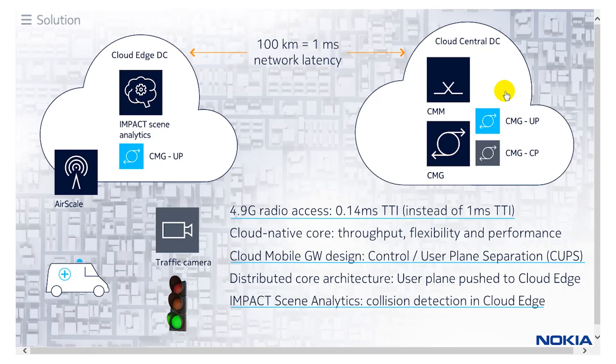That's our solution: three products — AirScale, cloud packet core with CUPS architecture, and Impact Scene Analytics — as an example of how to deliver new services over an existing LTE network with low latency capabilities. Thank you very much.